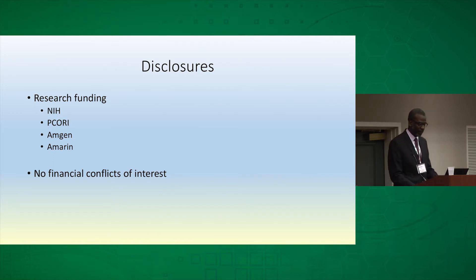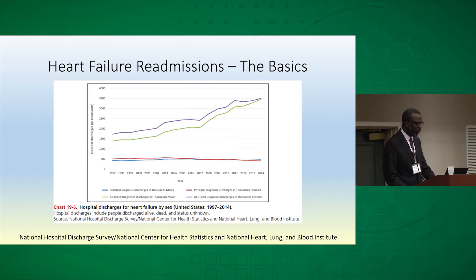I don't have any financial conflicts of interest. I wanted to begin by talking about heart failure readmissions — the basics. This slide is taken from the National Hospital Discharge Survey and shows the volume of hospital discharges per thousand individuals. You can see the trend over time going up from 1997 to 2014.